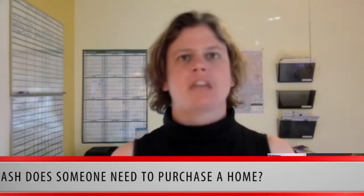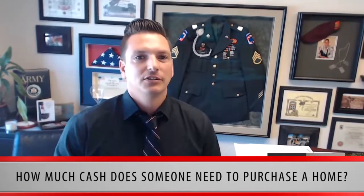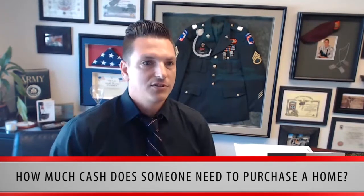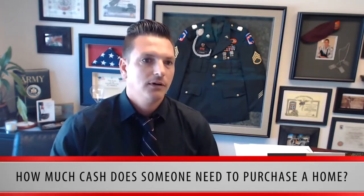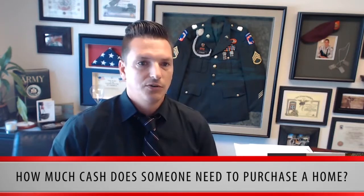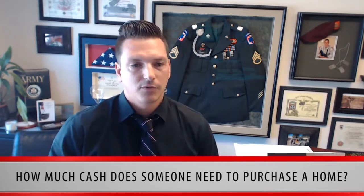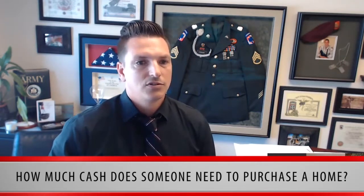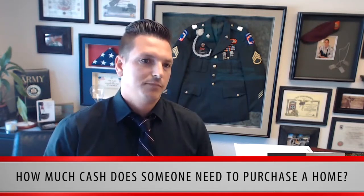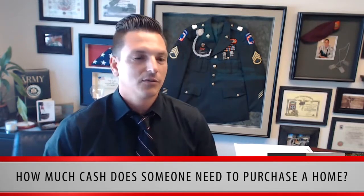How much cash does someone need to purchase a home? It all comes down to your home price, the market area loan limits, and the type of loan used for financing. A VA loan requires no down payment. A conventional loan can require as little as 3% down. An FHA loan requires a minimum of 3.5% down. There's also a rural loan called the USDA that has no down payment. And for loans that do require down payments, there are grant programs available if you fit within the criteria.